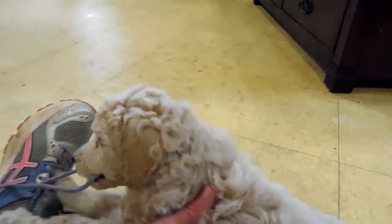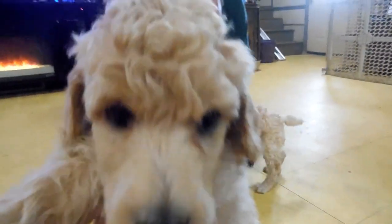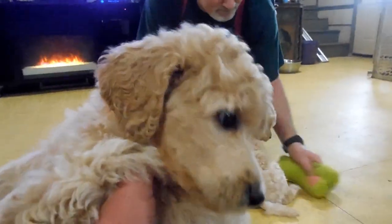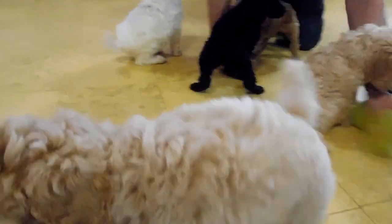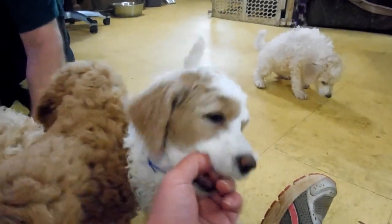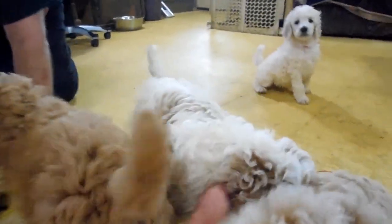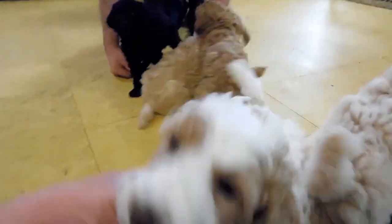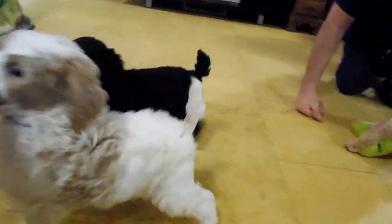And Winston again — he is one of the most laid back puppies in the litter. He has a really pretty face with nice black points. He's the calm one in the bunch. And then Sebastian again — nothing calm about him. He loves attention and is playful, smart, and funny.